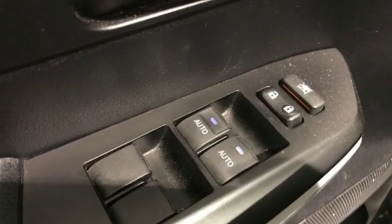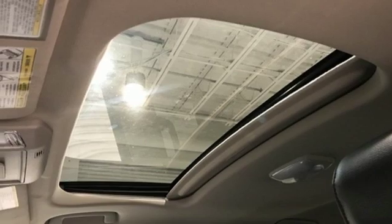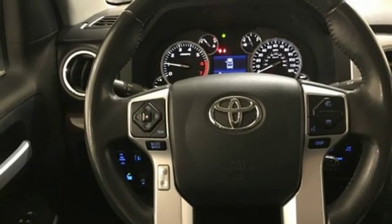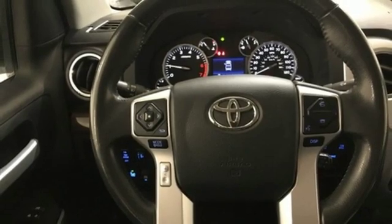Power heated mirrors, front heated leather bucket seats, aluminum wheels, gas pressurized shocks, auto dimming rearview mirror, and automatic transmission.